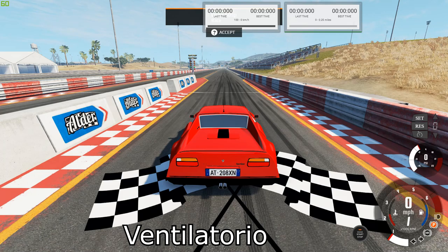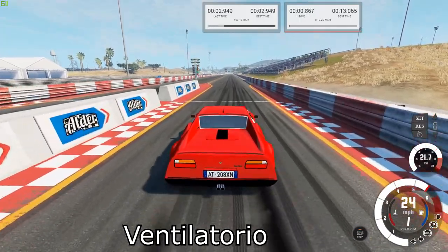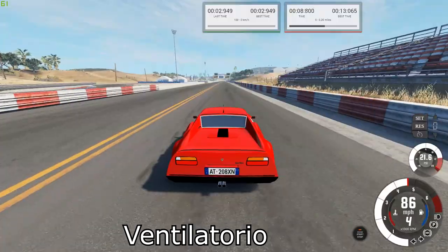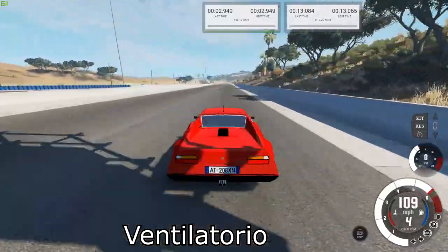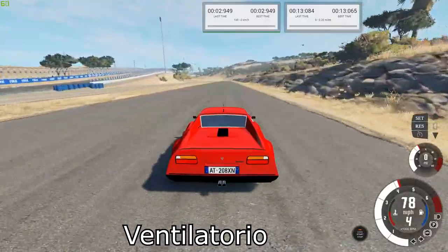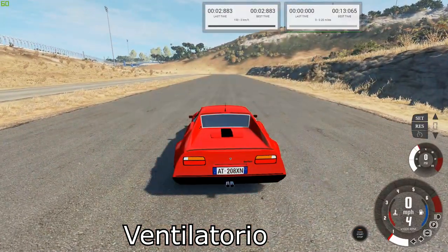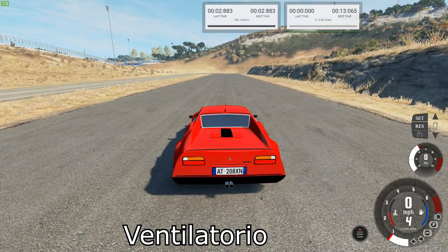Next up is the P-103. Our best times are 13.065 for the quarter mile and 2.883 for the brake test.